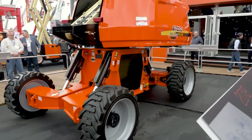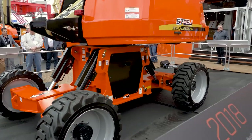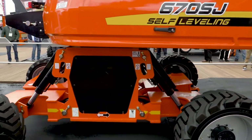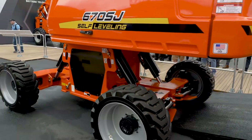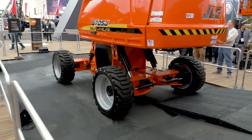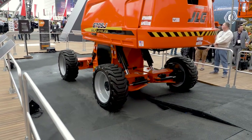As we finish up the demonstration here, recognizing that this machine is the solution for an uneven job site up to ten degrees of elevation. It drives a better operator experience, permits productivity at heights, and takes away a lot of the pain points that exist today.